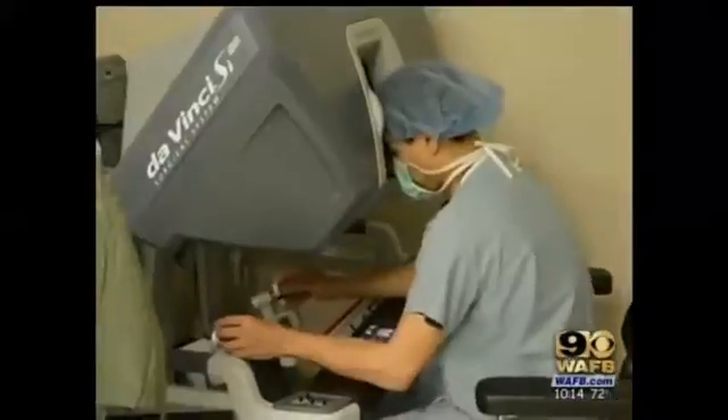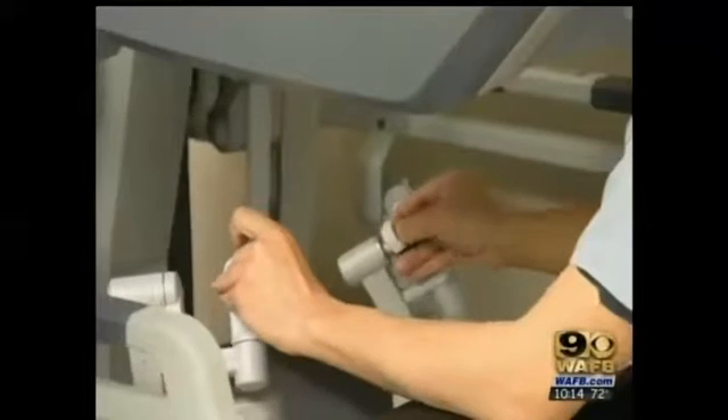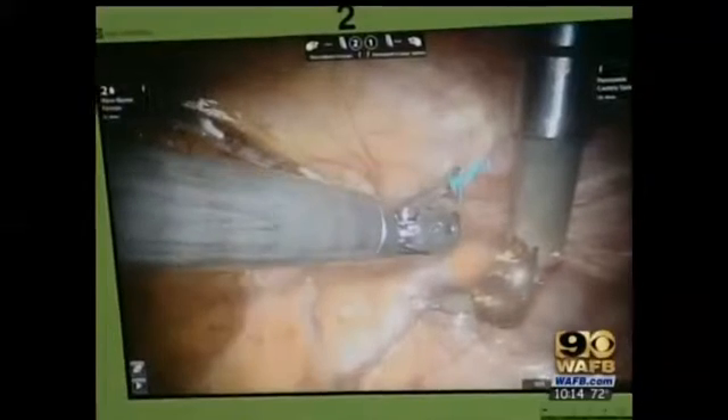The surgeon is using a da Vinci surgical robot to perform the bypass through the rib cage. The robot's fine-tuned movements are controlled by the surgeon, who can see everything through a 3D camera. You don't have to cut the breastbone and you just kind of don't even have to spread the ribs — you just go in between the ribs.